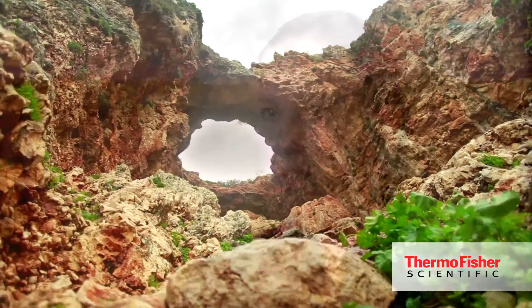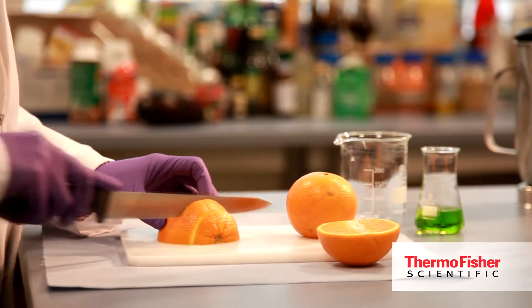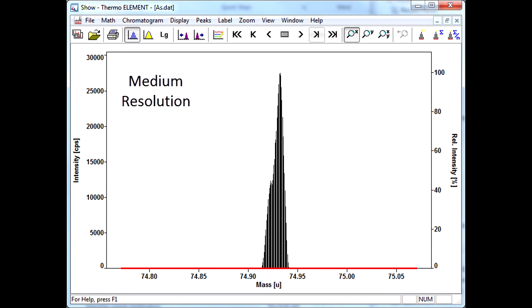The customers using this type of instrumentation are looking at very specific questions. We're able to answer pertinent questions about provenancing of geochemical or geoscience type samples, food fraud, or where a sample or food type comes from. They're also looking at isotope ratios in various industries and trace elemental quantification in more routine applications. The particular advantage of the Element 2 and XR ICPMS systems is the high mass resolution, which gives us a definitive separation of the analyte from the interference and full confidence in our analytical results.